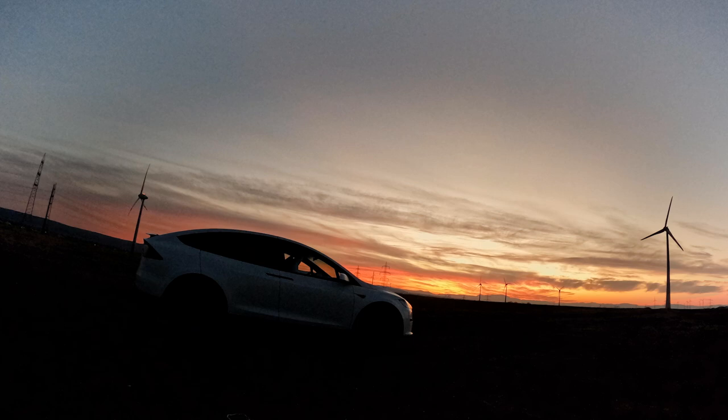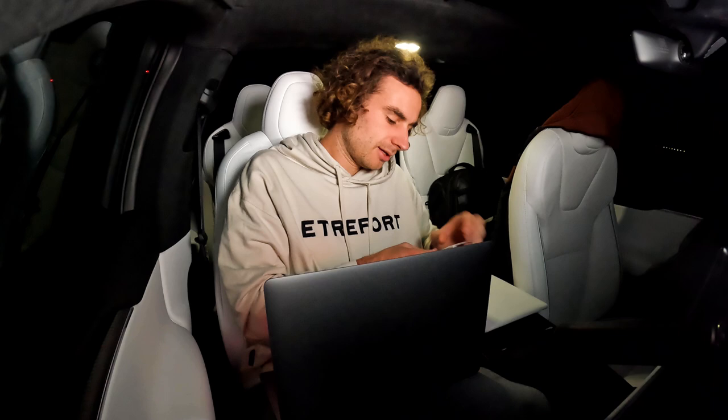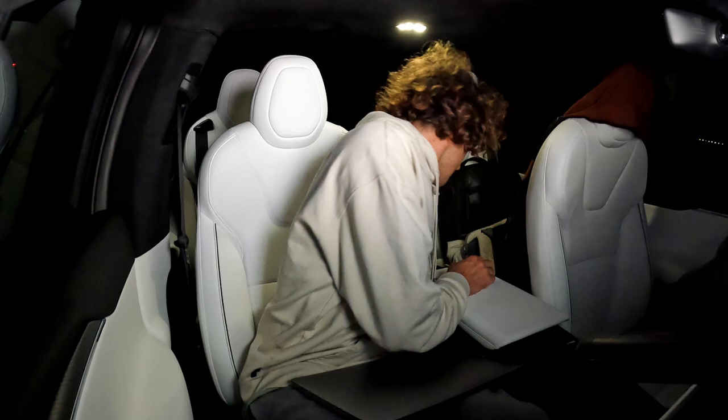Welcome to my crib. I removed the middle section for now so I can sit here. I did some work on my laptop and noticed something very cool. On the refreshed Model X you can charge the laptop with the USB-C port in the car. Someone in the comments mentioned that if you have an M1 chip MacBook it requires less energy, so you can charge it with the USB-C ports.